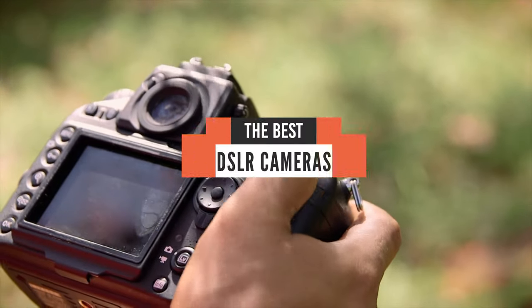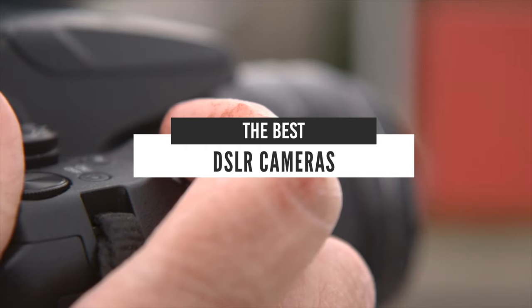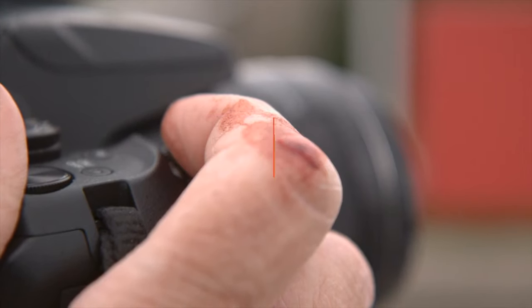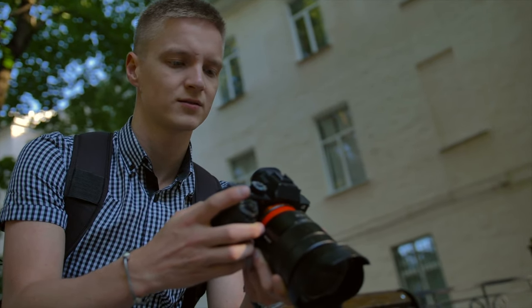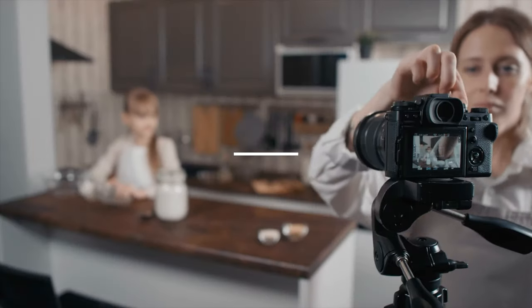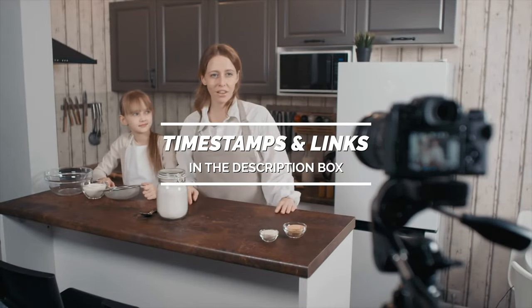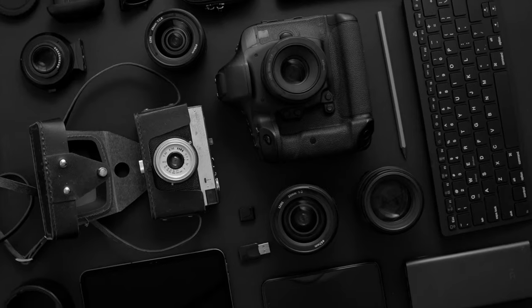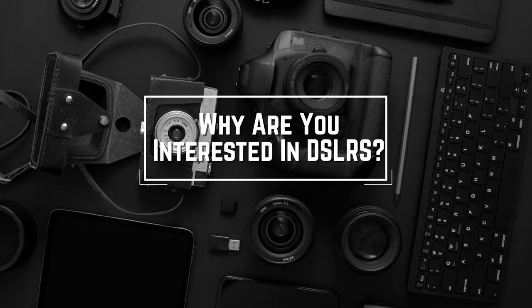Hello everyone! Today we will take a look at the best DSLR cameras in the market for 2021. I made this list based on my personal opinion and I will try to help you find the right one for your needs. To see the most up-to-date prices and find out more information about these cameras, you can check out the links in the description below. Before we start, I have a question for you guys — what is the reason you are looking for DSLR cameras today? Let me know in the comments!